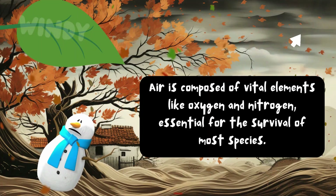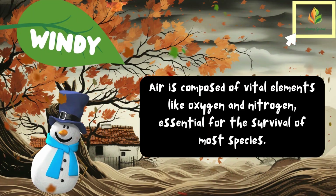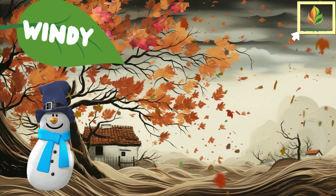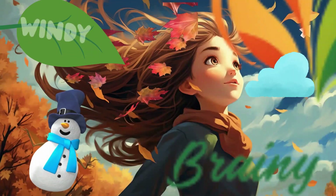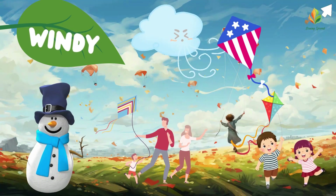Windy weather is next. Wind is air that moves from high-pressure areas to low-pressure areas. It can be a gentle breeze that cools us down or a strong wind that makes kites fly high.